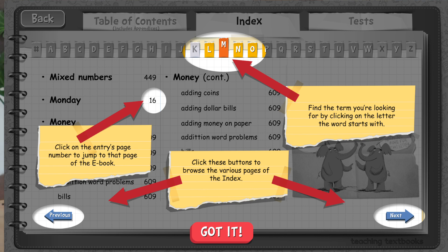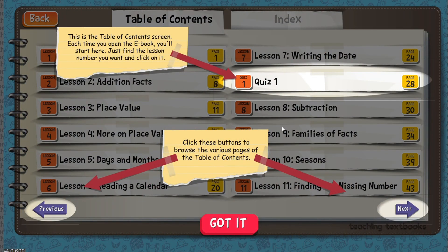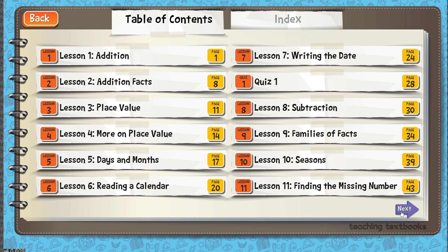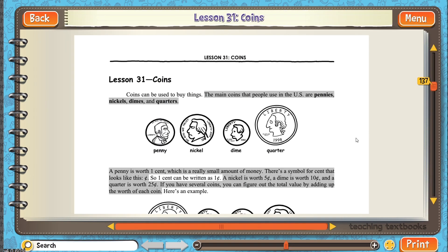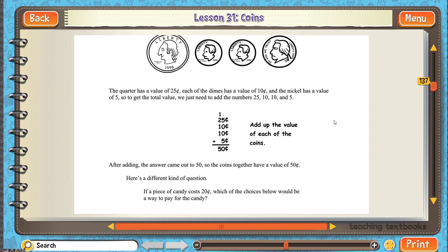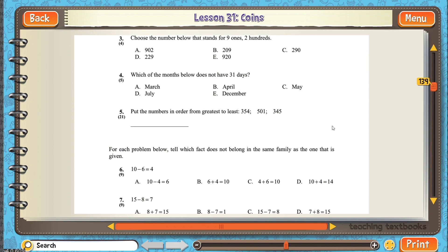Another new feature is that they've updated the ebook to make it much easier to search and print things. Sometimes I like to change it up — instead of doing it on a tablet or computer, I print the ebook and let them work on it like a standard paper-and-pencil lesson. They can read the lesson instead of hearing it and do the work as if they were working in a workbook. They've updated that to make it easier to search and to print.